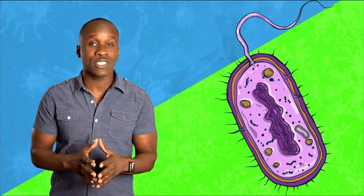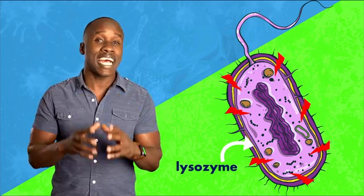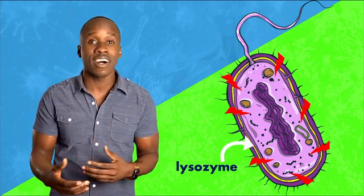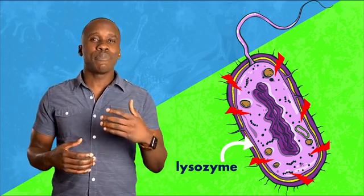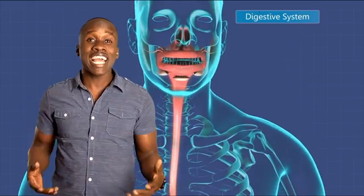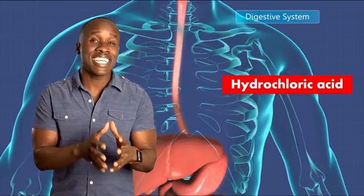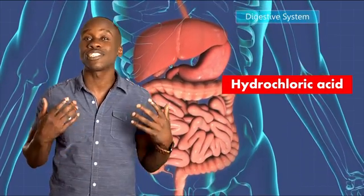In our mouth, we have saliva, and saliva has different enzymes in it, one of which is lysozyme. Lysozyme is an enzyme that will actually break down the bacterial cell walls, which is good because you're killing bacteria. But let's say something makes it past your saliva and into your stomach — we have hydrochloric acid that's released in your stomach, and that acidic environment makes it harder for those harmful microbes to even survive.